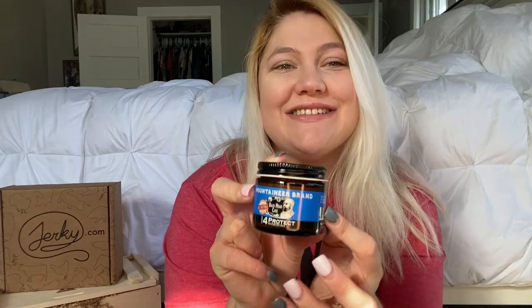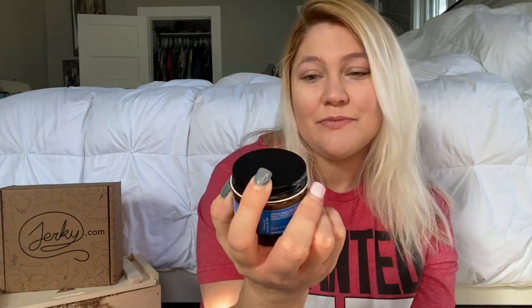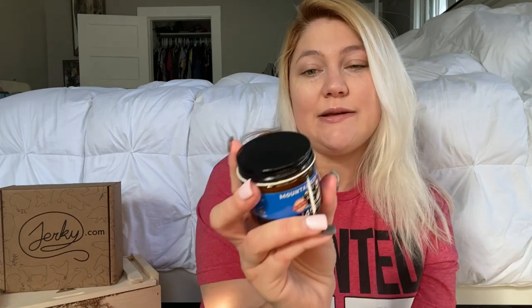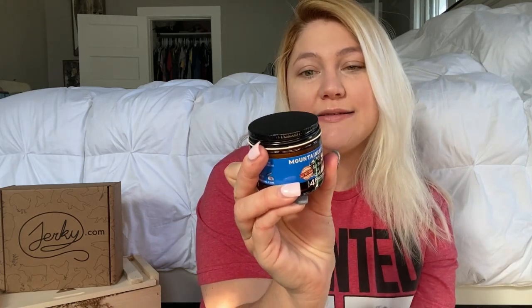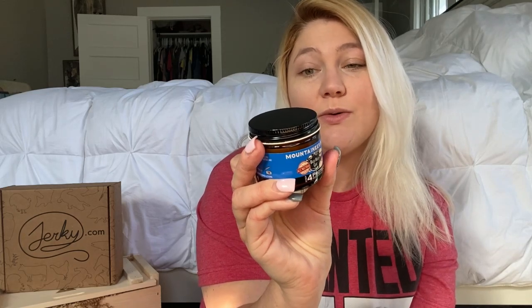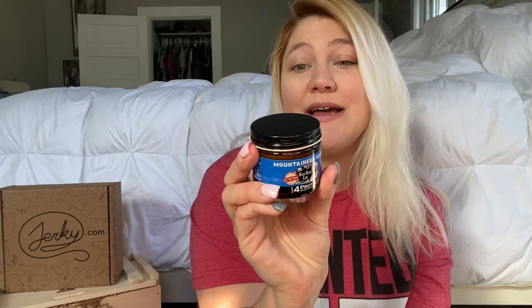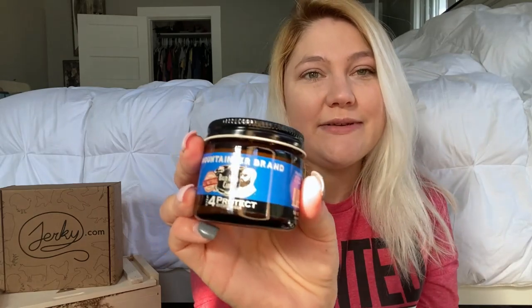My husband shaves his head, and I just saw this — it's by the Mountaineer brand and it's bald head care, all natural. It's a moisturizing balm, so it has cedarwood oil, tea tree oil, eucalyptus oil, peppermint oil, vitamin E, coconut oil, and rosemary oil — lots of good stuff. I just want to see if he likes it.